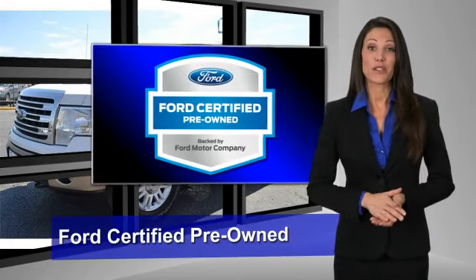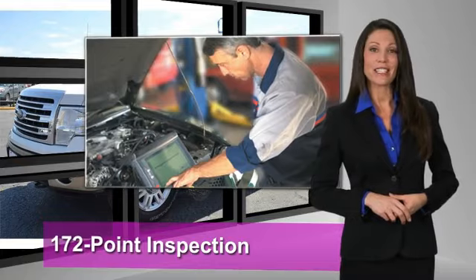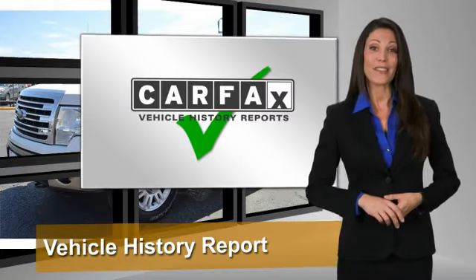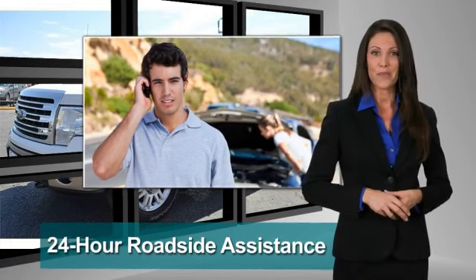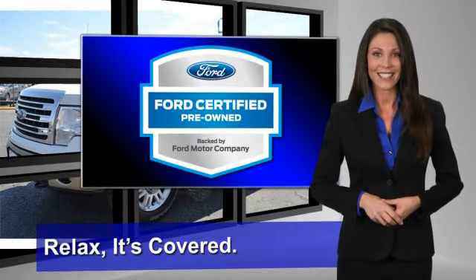This board-certified pre-owned vehicle has undergone a rigorous 172-point inspection by factory-trained technicians. We notice everything. Enjoy the confidence of the comprehensive limited warranty that offers coverage on more than 500 components. Relax, it's covered. See your dealer for details.